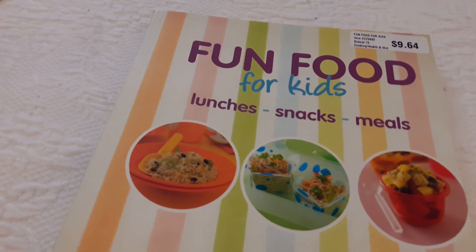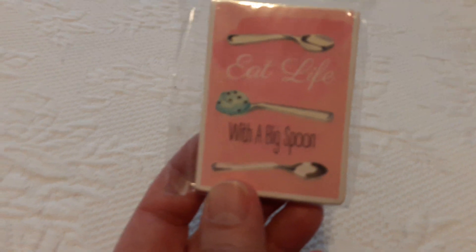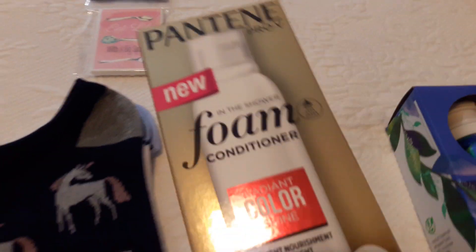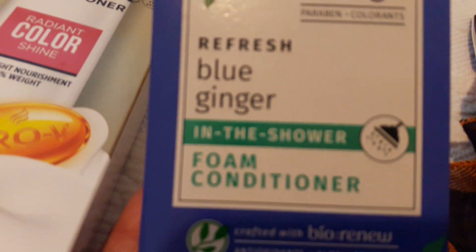This will be one of the future giveaways — I don't know if it'll be for the 50, 75, or 100 subscriber milestone. I also picked up another cute magnet that says 'Eat life with a big spoon.' I found some cute socks with unicorns in navy blue, with a white and blue heel on the other side. I also found more of this conditioner foam — one is radiant color and the other is Herbal Essences blue ginger.